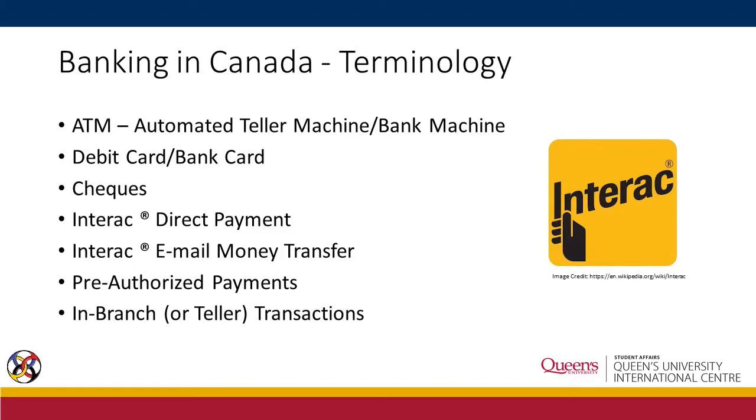First, let's talk about some widely used words. An ATM, or automated teller machine, is an electronic banking outlet that allows customers to complete basic transactions, such as withdrawing money. A debit card is a payment card that deducts money directly from a customer's checking account when it is used.